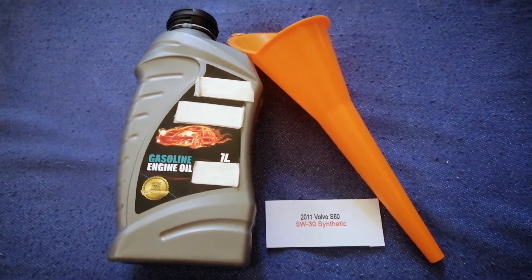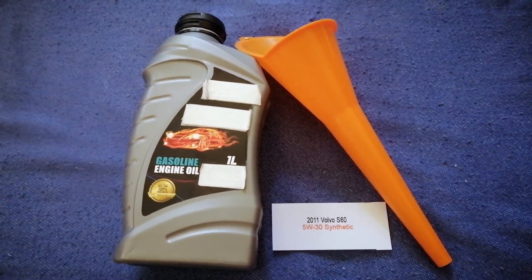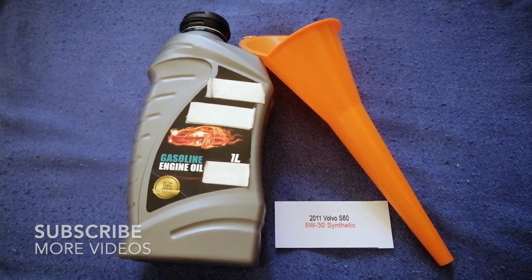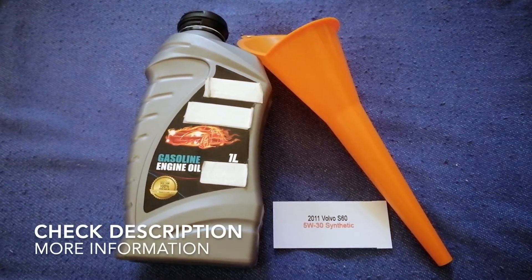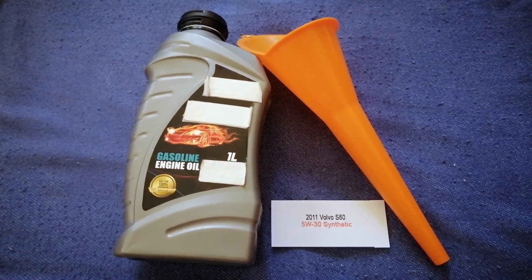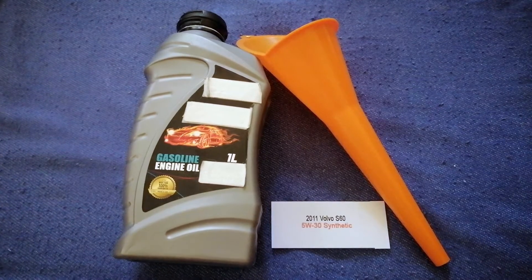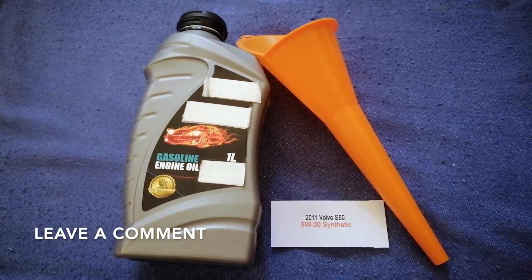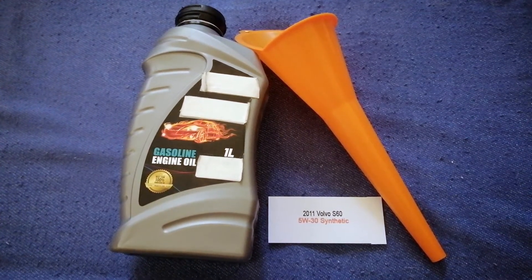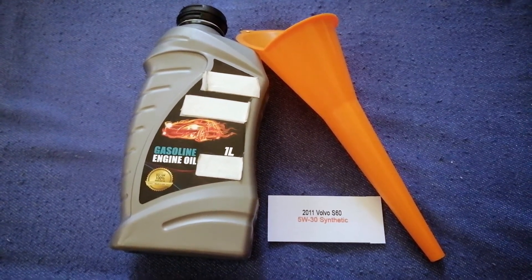Hey guys, welcome back. Today we are going to talk about the oil type for the 2011 Volvo S60. If you're looking for what oil to buy for your 2011 Volvo S60, I have already looked it up — check the video description and I will try to leave the info there as well.